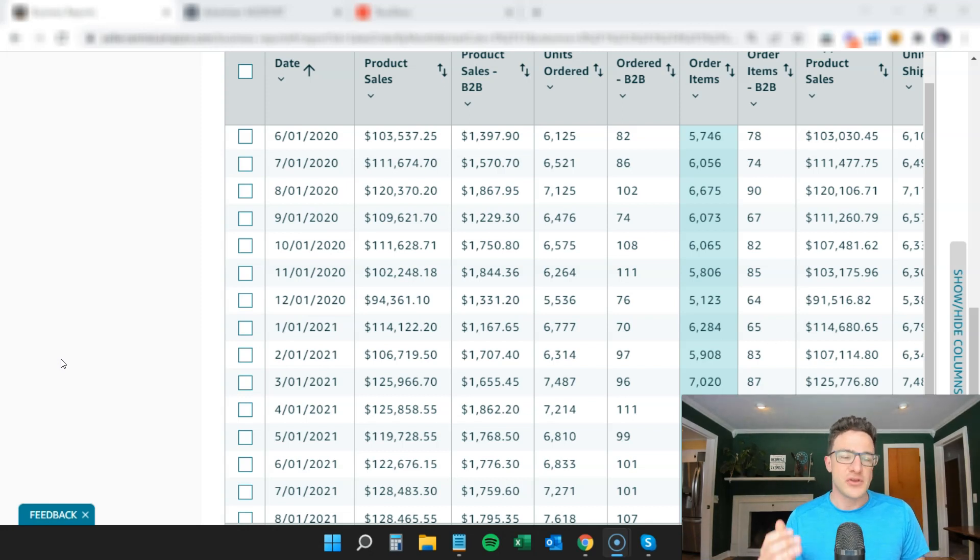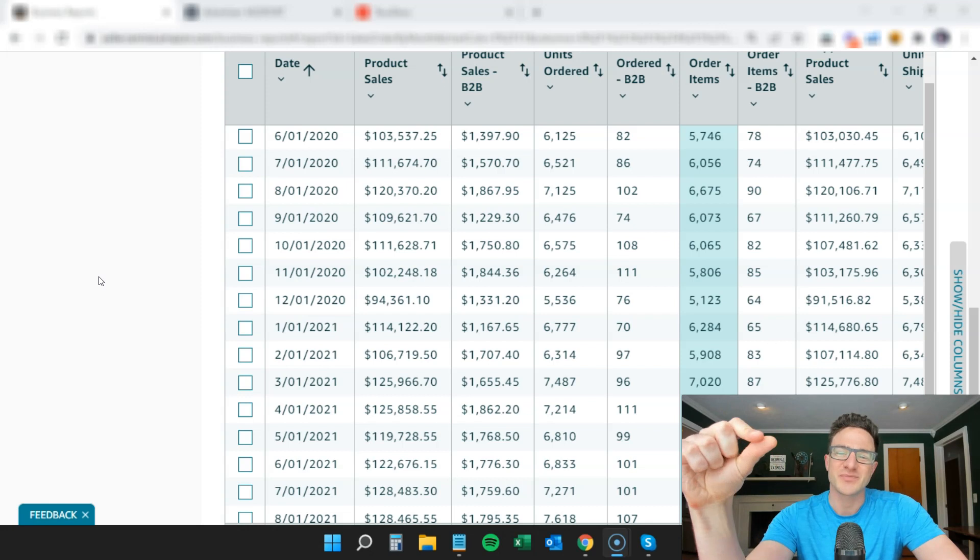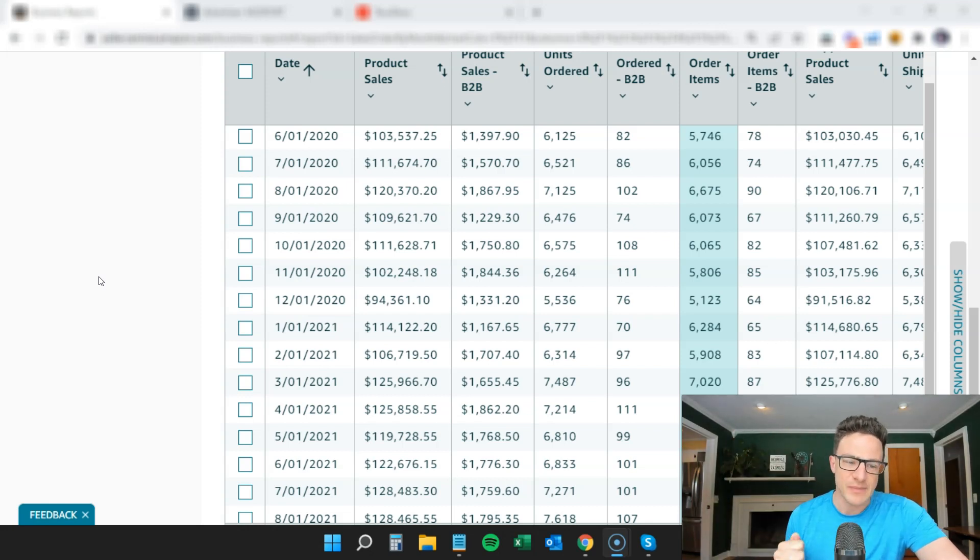If you've never heard of DSP before, the quickest way to describe it is it stands for Demand-Side Platform. Everything that we do in Seller Central with sponsored products and sponsored brands — that is search, that's point of sale. You pay for clicks, you get the customer at the very end of their shopping journey, and it's made for conversions. DSP is paid by impression. It's more top of funnel, built to build brand awareness and retarget to customers. It's a different way to think of ads.